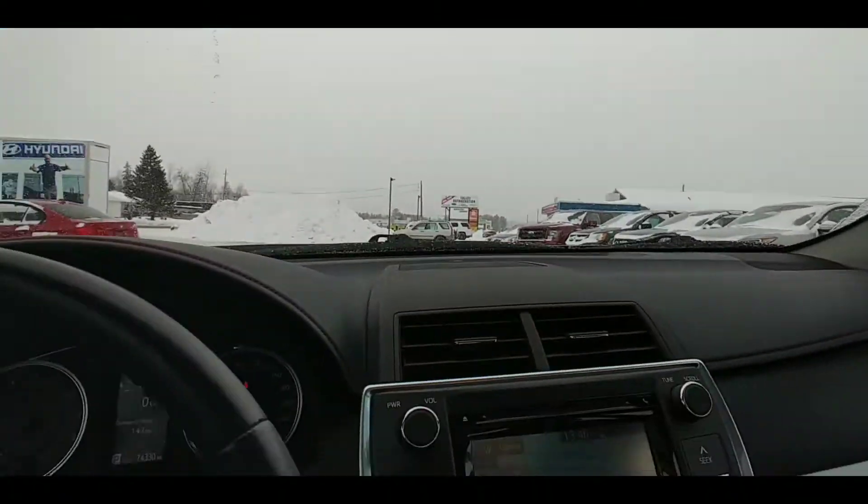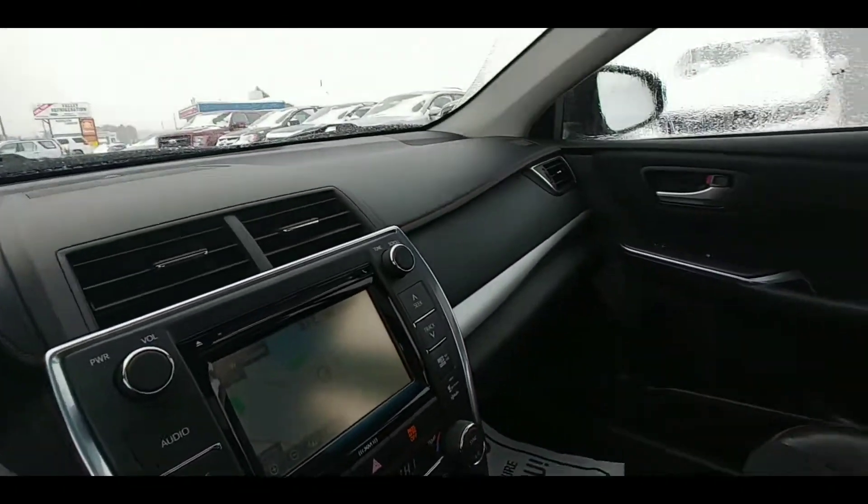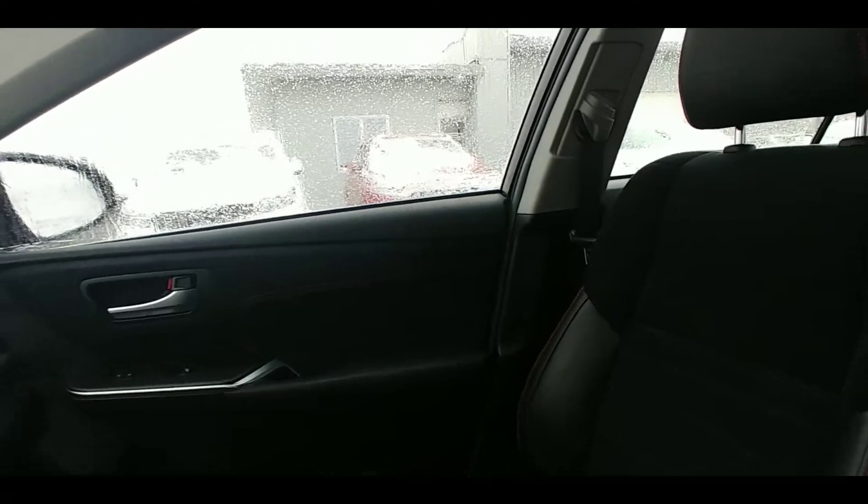We've got a sunroof. It's snowing right now, not the best time to be using the sunroof, but hey, at least it lets a little extra light in. And just have a look at this interior, folks — this screams class.